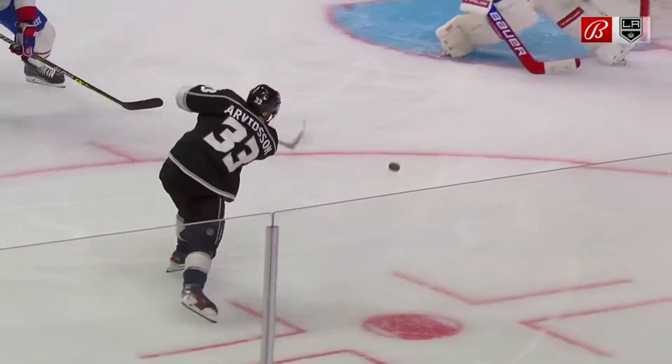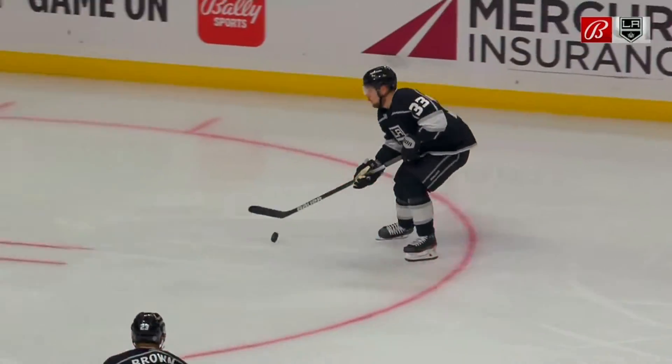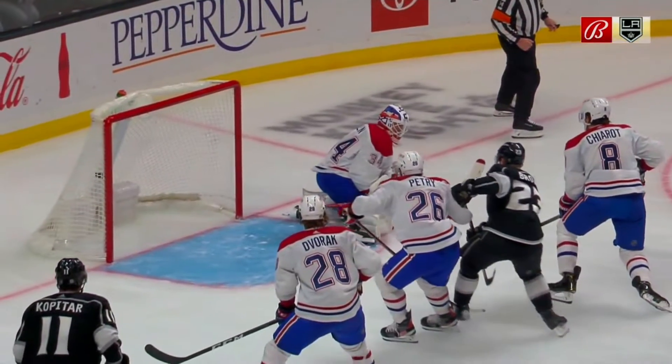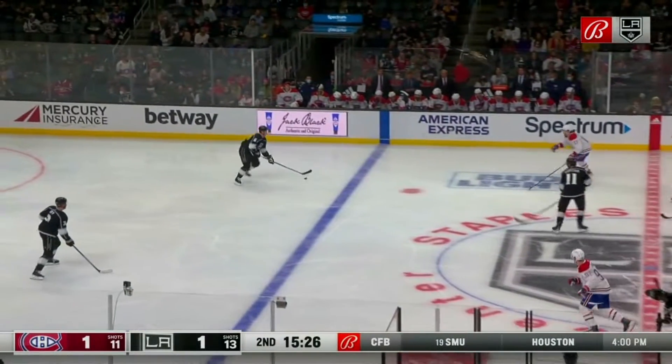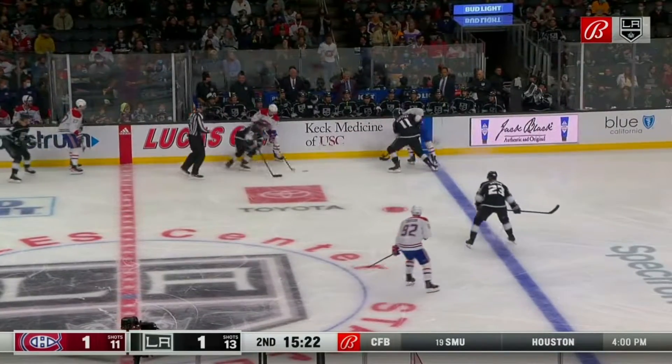You change the point of attack by about 58 feet right there in just one moment. Now that buys Arvidsson time. Sneaks it under the seven hole — you see it glance off the jersey, the sweater of Jake Allen. But that's a pass that has meaning and purpose. The finish was good too, obviously. Kings tied up, one to one.